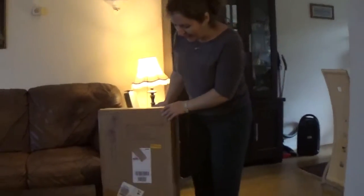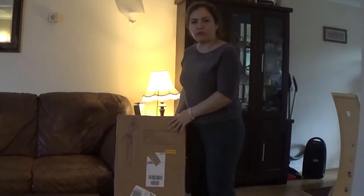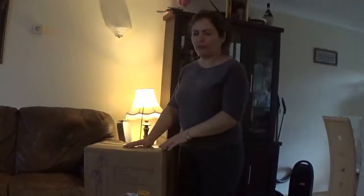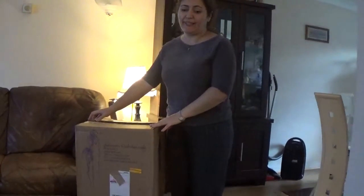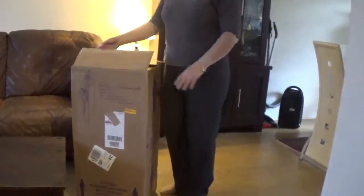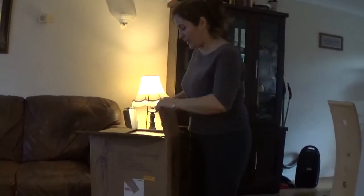Hello everybody, today I have an unboxing for you again. This is from Shopper, as you can see. I promised myself that this would be my last order for some time because I really don't have a space for all of my orchids, and I already have a lot.